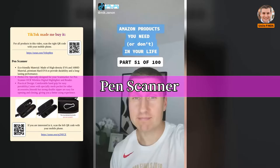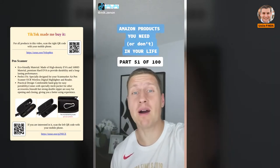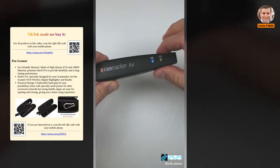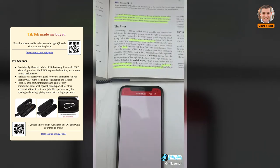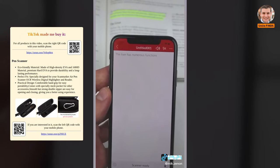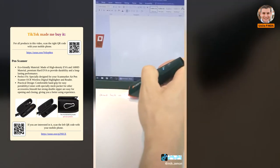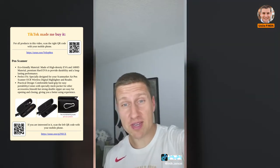Amazon products you need or don't need — number 51 of 100. For students going off to college, this is a wireless digital highlighter that will save you a ton of time. It converts text to digital format and can read it out loud to you. It can translate text between 50 different languages and will even scan handwritten text into your laptop. So — do you need it or don't you?